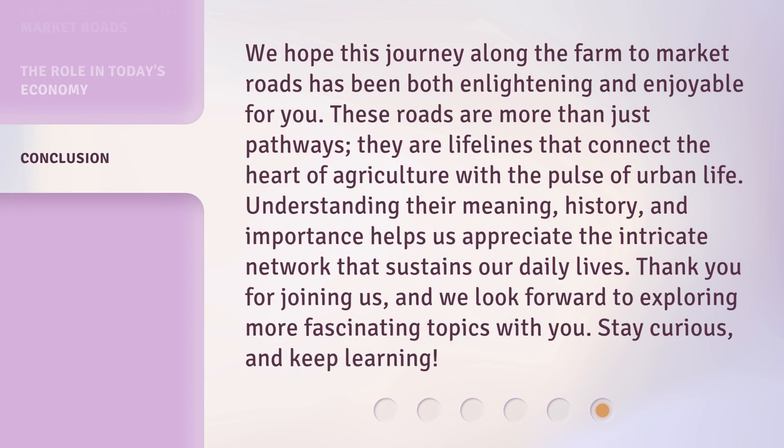We hope this journey along the farm-to-market roads has been both enlightening and enjoyable for you. These roads are more than just pathways — they are lifelines that connect the heart of agriculture with the pulse of urban life. Understanding their meaning, history, and importance helps us appreciate the intricate network that sustains our daily lives. Thank you for joining us, and we look forward to exploring more fascinating topics with you. Stay curious, and keep learning!